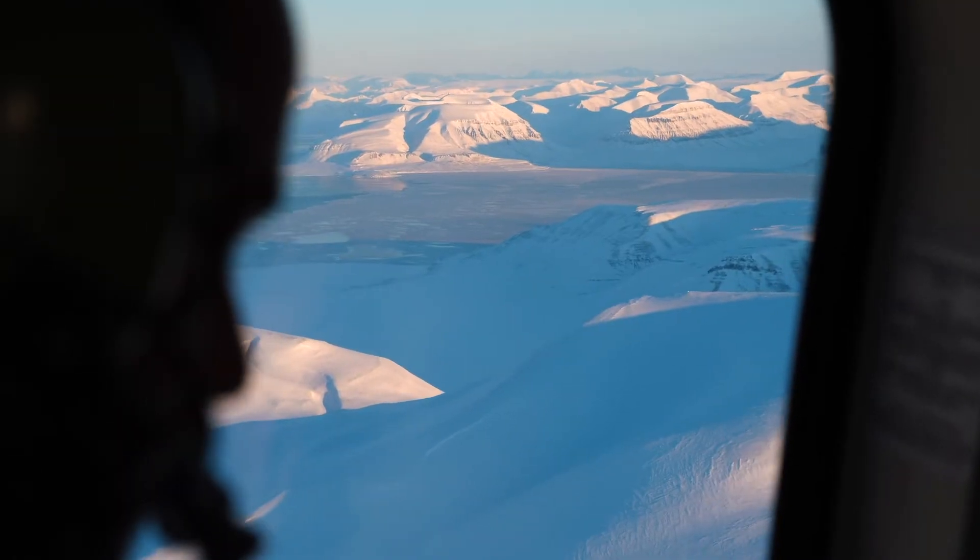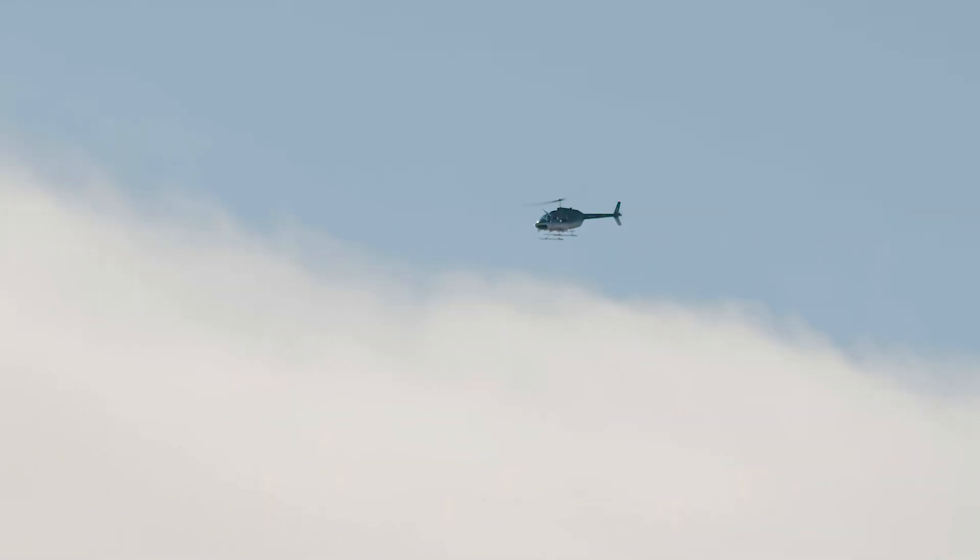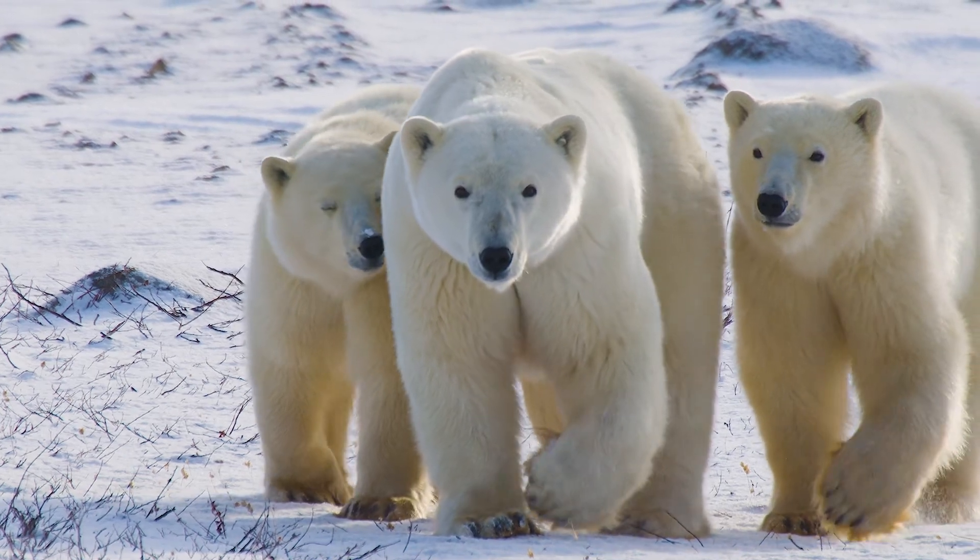The other neat thing about synthetic aperture radar is we don't have to be on top of the den — we don't even have to be anywhere near the den. We can be something like 4,000 feet above the den in an aircraft, and probably not even noticeable by the female down below in the snow.